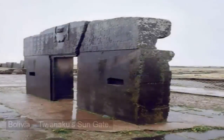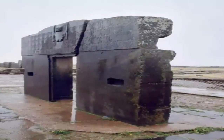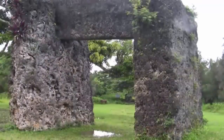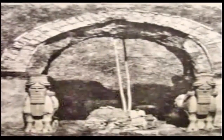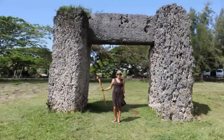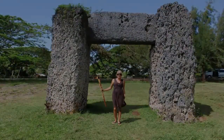Was the Ha'amonga Gateway some form of ancient stargate? Why place it exactly where it is? Why build it exactly how it was built? Who would go through such effort of transporting many 40-ton blocks of coral to this small island and then somehow constructing this once enormous and mysterious structure, aligned as a gateway that led to nowhere? Or did it?